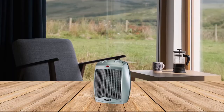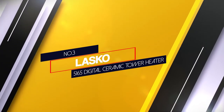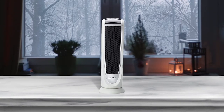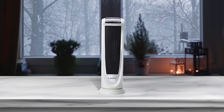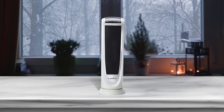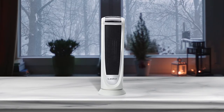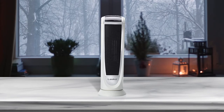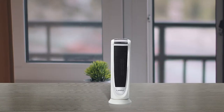Number three: Lasko 5165 Digital Ceramic Tower Heater. The Lasko digital ceramic heater offers straightforward heat settings — you can opt for a maximum of 1500 watts or a lower 900 watts. The multi-functional remote control allows you to adjust the oscillations, timer, and warmth from a short range.